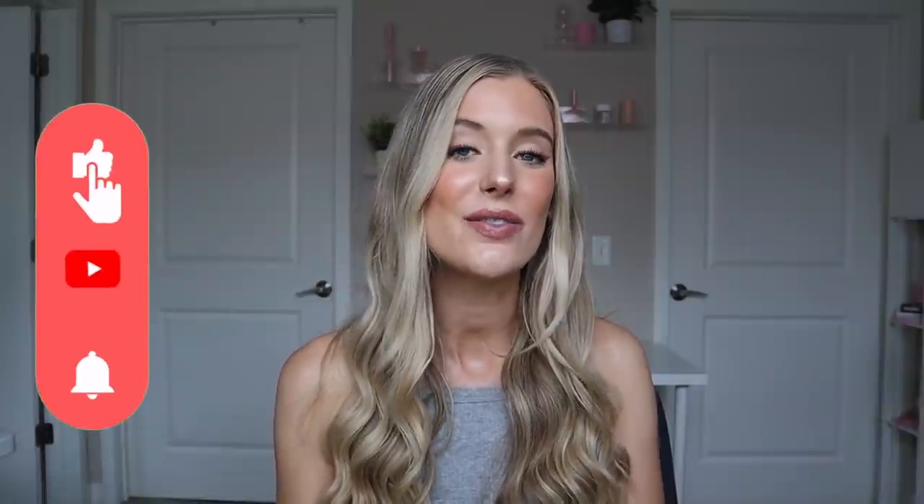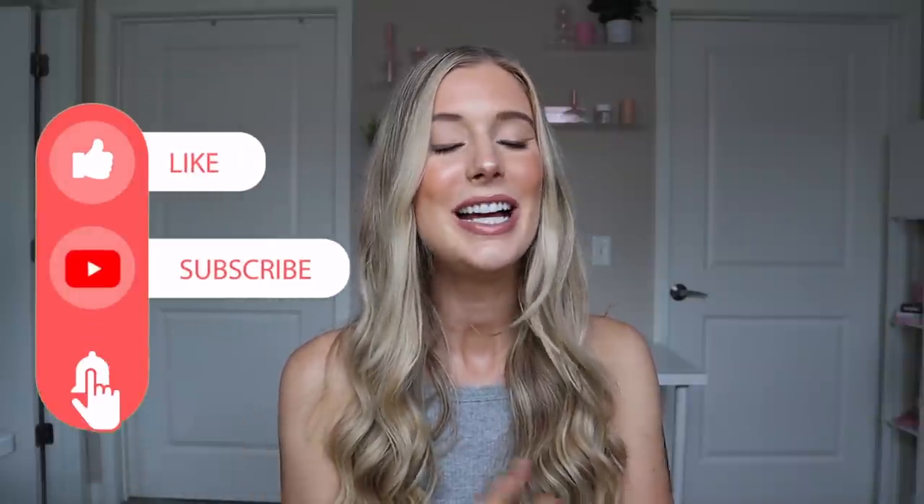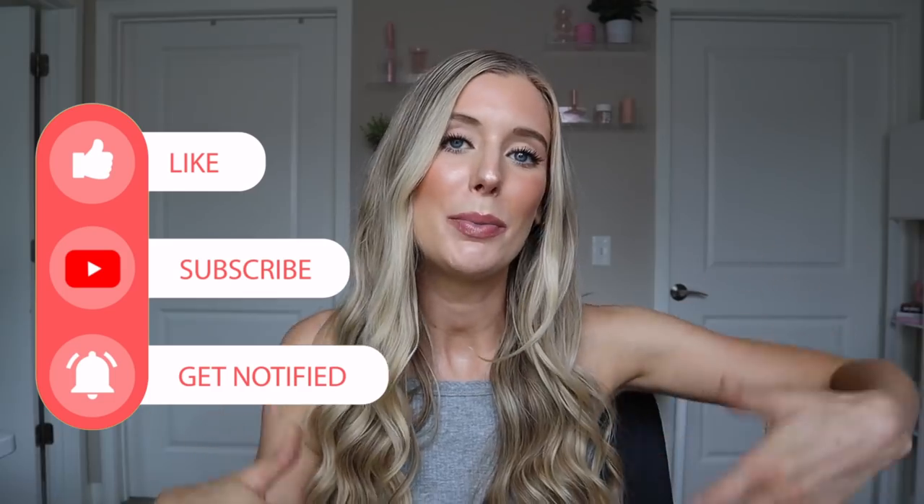Before we do, if you're new here, don't forget to give this video a thumbs up, subscribe to my channel, click on that notification bell, and drop a comment below.